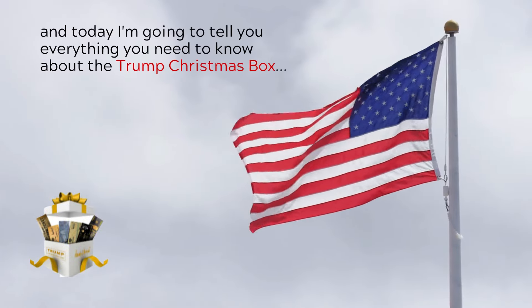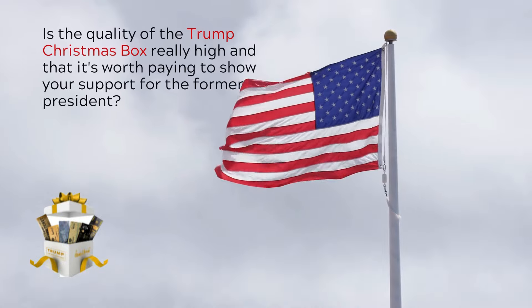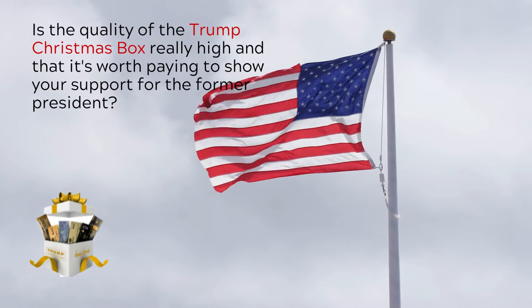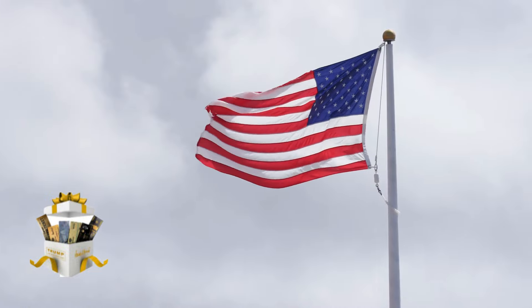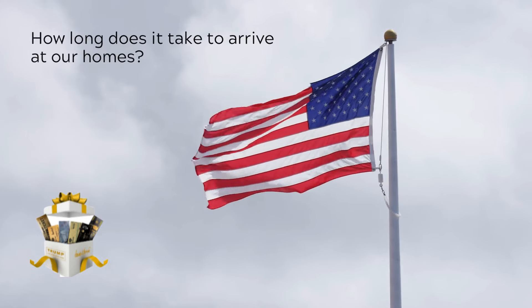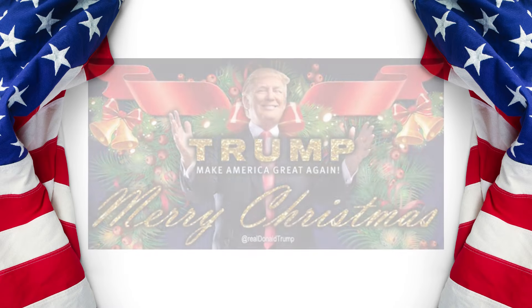Hi, I'm Philippe, and today I'm going to tell you everything you need to know about the Trump Christmas Box. Is the quality of the Trump Christmas Box really high and worth paying to show your support for the former president? How much does it cost to ship? How long does it take to arrive in our homes? These and other important information I will tell you in this full review.